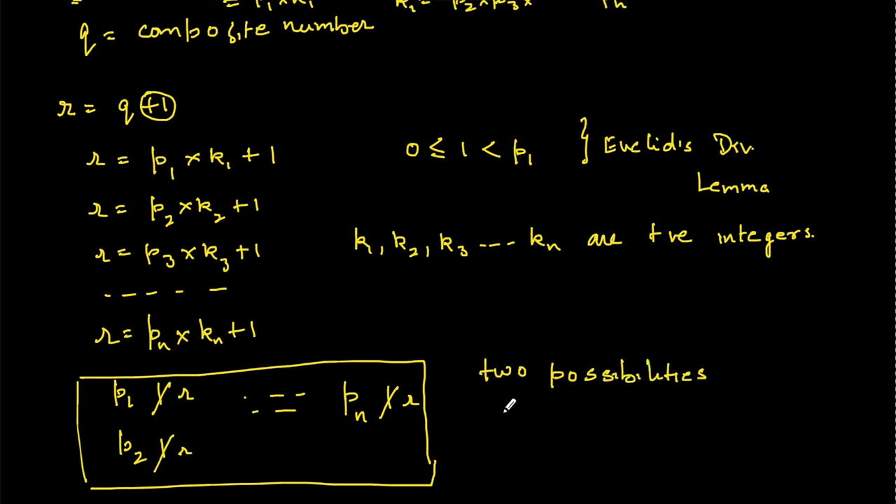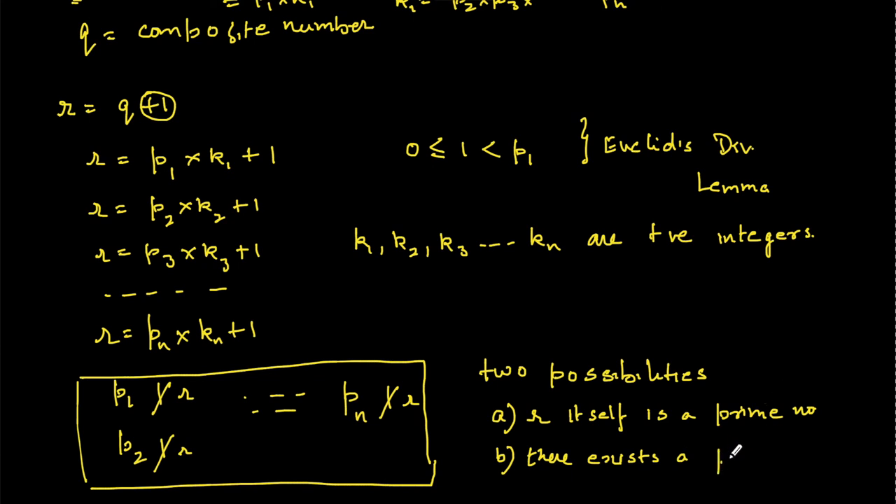Possibility A: r itself is a prime number. Why? Because none of the existing prime numbers divides r, so r must itself be prime.